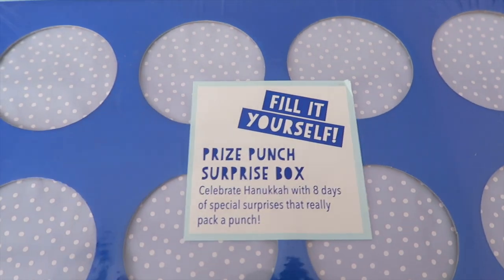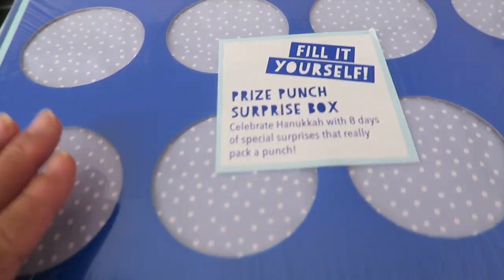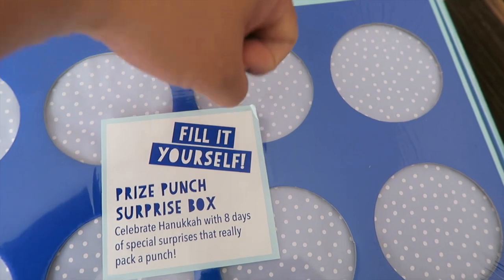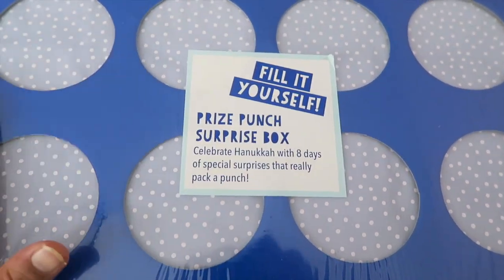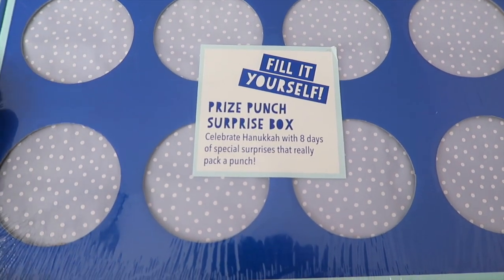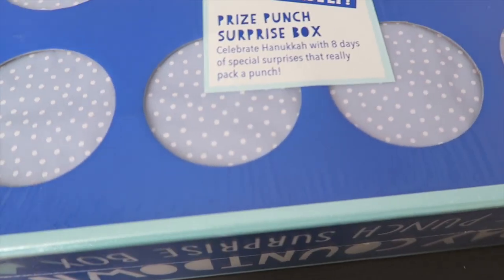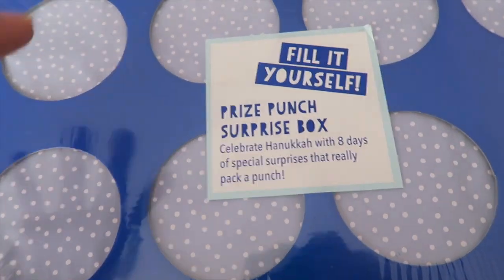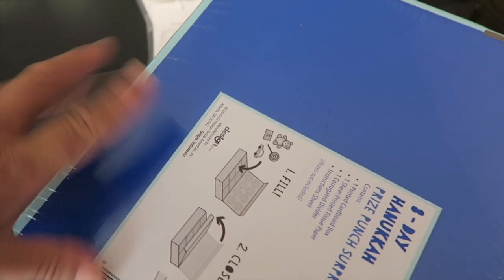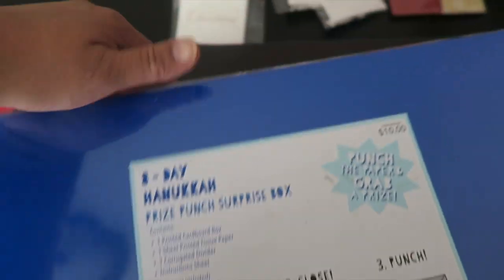I don't celebrate Hanukkah, but this is a prize punch box — you put prizes inside and the person punches a hole to grab whatever item is there. I have a game idea for this: during Christmas, when I do a grab bag or Secret Santa, I'm going to decorate and repaint this to make it Christmas-themed. It was ten dollars and I got it at a discount.